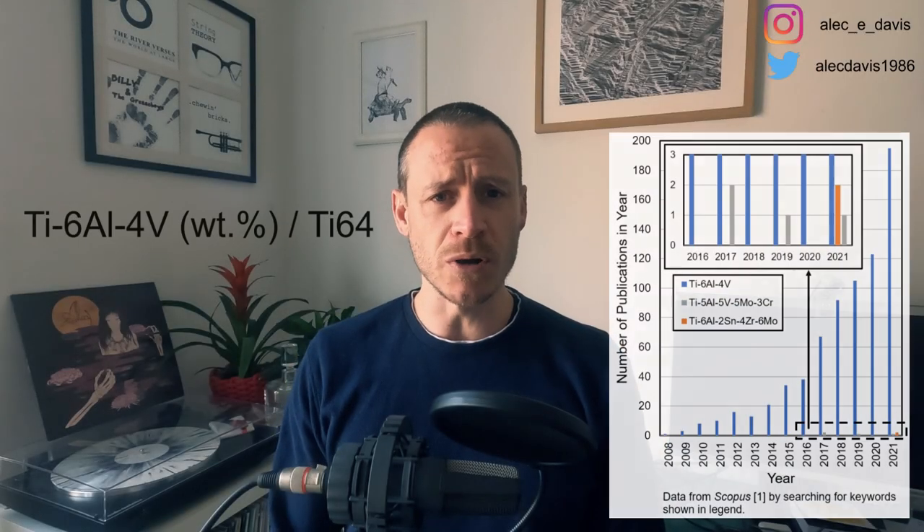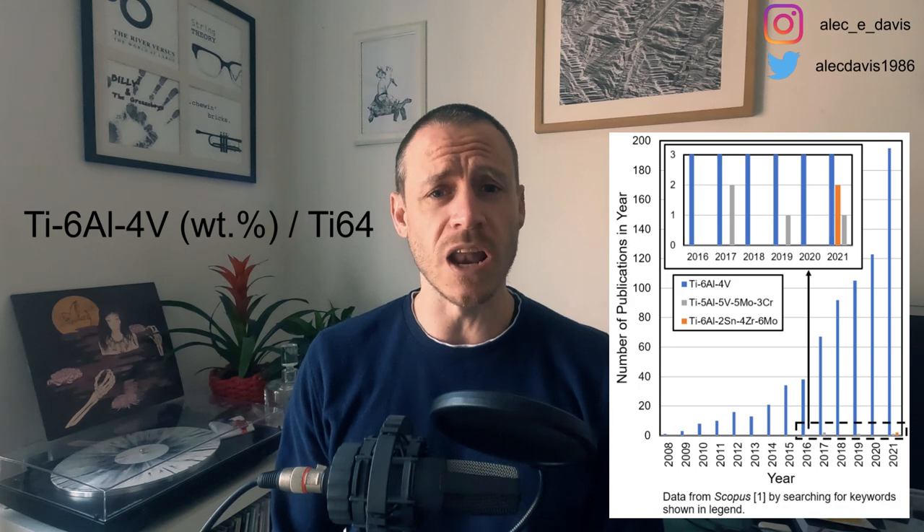Ti6-4 accounts for most of the titanium additive manufacturing research published over the last decade or so, but there are many other readily available comparable titanium alloy wires and powders that don't gain such attention. We looked at using one such alloy, Ti6-242, with a high deposition rate additive manufacturing process called wire arc additive manufacturing. But before I get to that, let's look at the two alloys in question, Ti6-4 and Ti6-242.